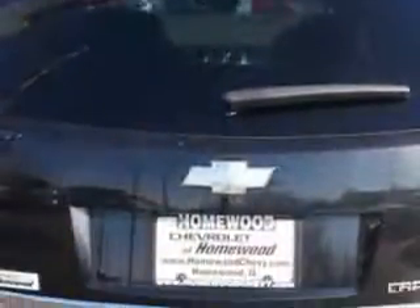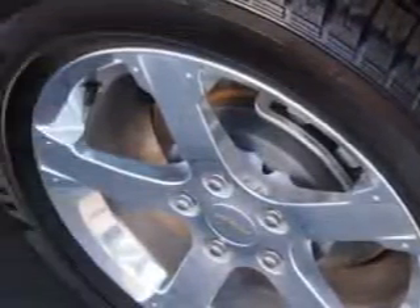Enjoy an impressive 22 miles to the gallon on this great SUV. With features like OnStar system, single CD player, alloy wheels, fog lights, power sunroof, and much more.